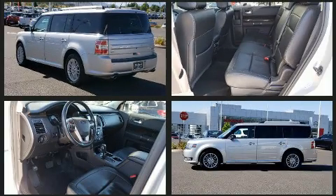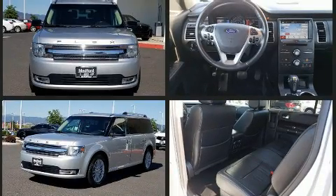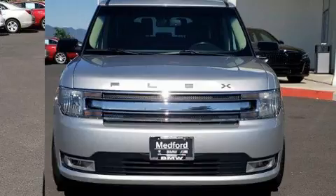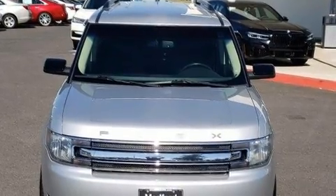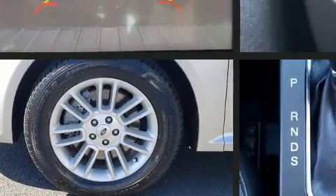For added security, dynamic stability control supplements the drivetrain. A wealth of standard features means that you no longer have to sacrifice — including heated seats, front fog lights, a power rear cargo door, adjustable pedals, and seat memory.